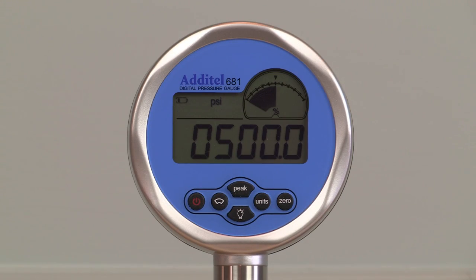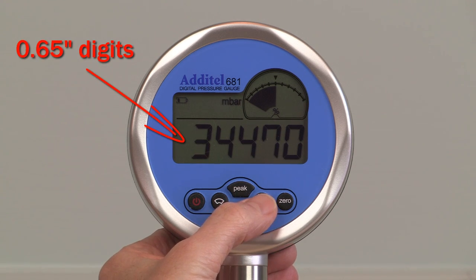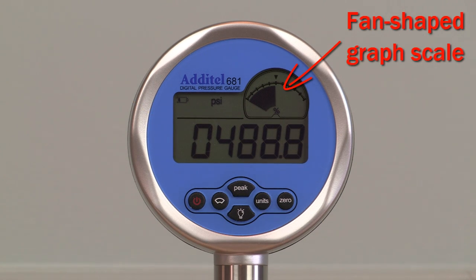Each 681 gauge features five digits of resolution and the large 0.65 inch numerals are easy to read. A backlight is standard on all gauges, as is a fan-shaped graph scale that gives the user a quick visual indication of how pressure is changing and what the pressure is relative to the full scale range of the gauge.